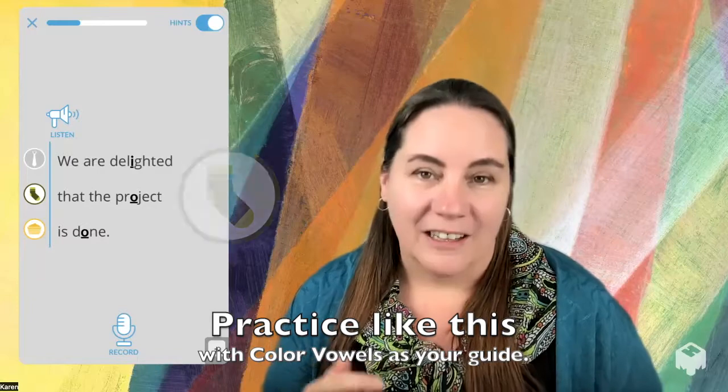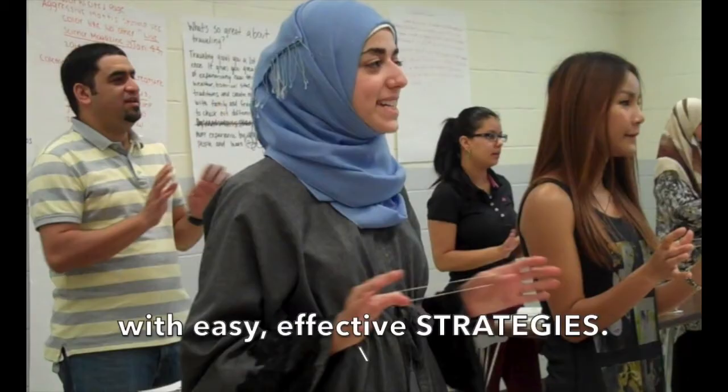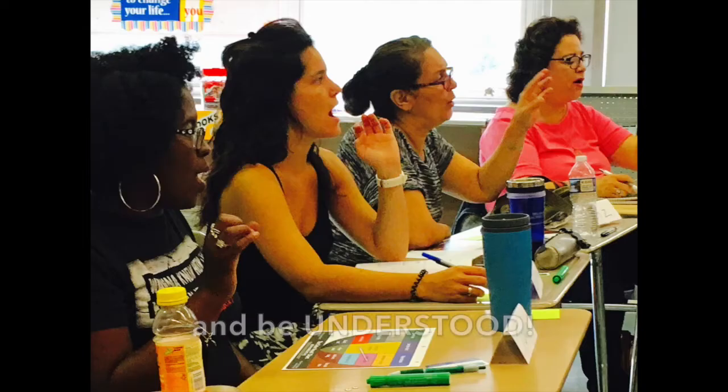We're delighted that the project is done. With this method, we immerse you in the rhythm of English and we give you clear stepping stones for using the rhythm of English with these key vowel sounds. This is how we understand one another, and this is how you will improve your pronunciation.